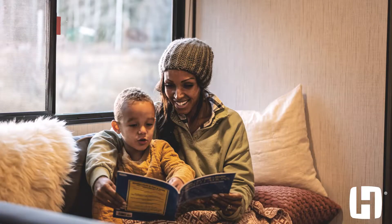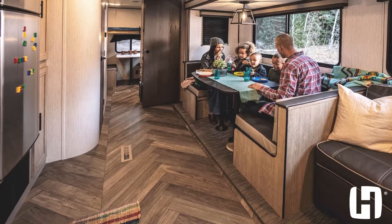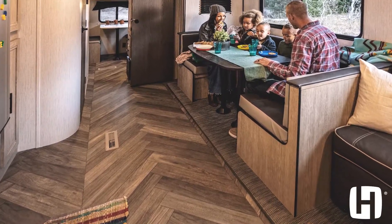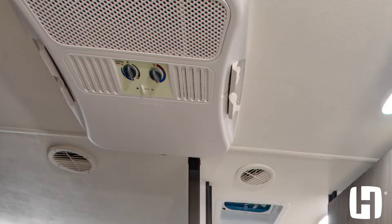I think the thing that sets Prowler apart is value. Everything from the panoramic windows that open, to the electric stabilizer jacks, to the carpet-free RV. We have an H-blast AC system in the unit that has up to 50% more cooling ducts than any of our competitors.